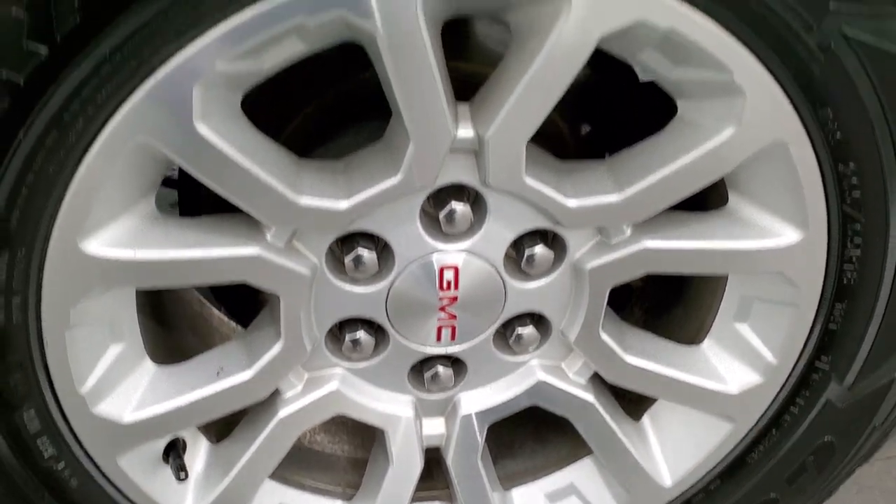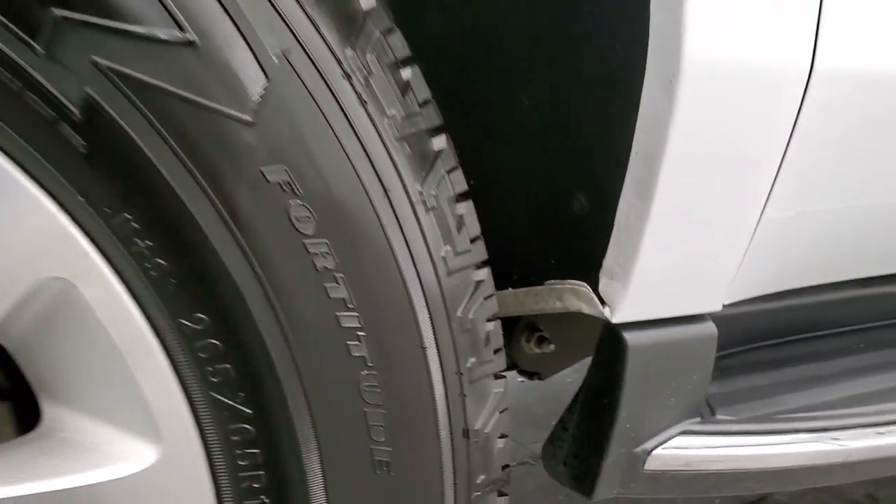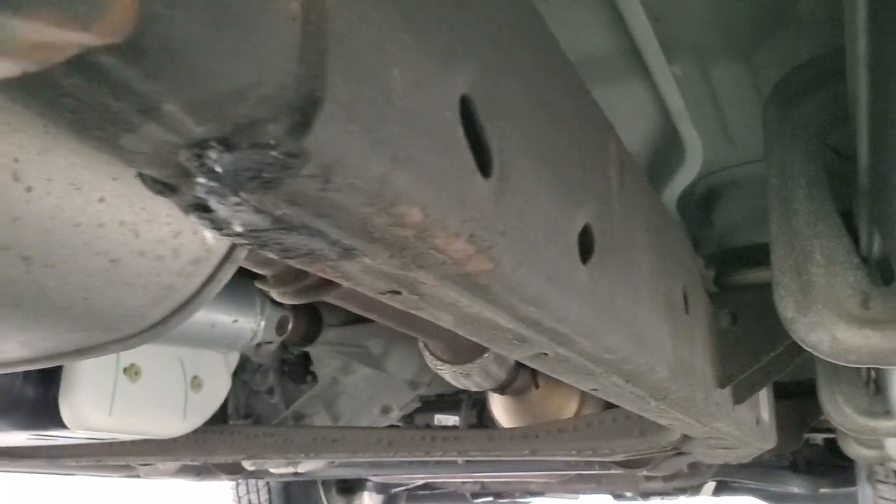The back rim is in excellent shape and the back tires are brand new as well. It does have the nice wheel well liners which keeps your frame and underbody looking good, and all the wheel wells look really good on this vehicle.